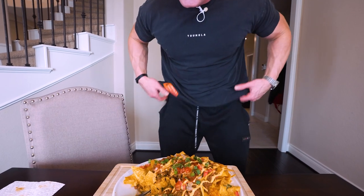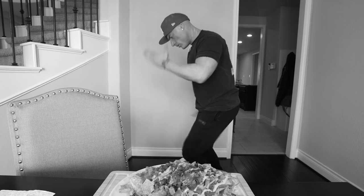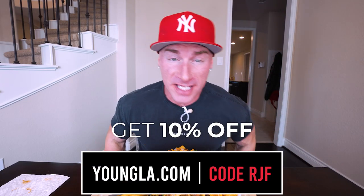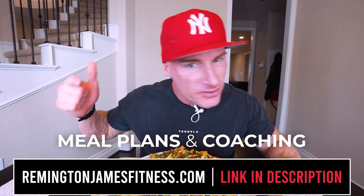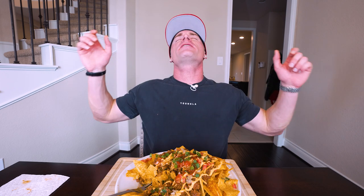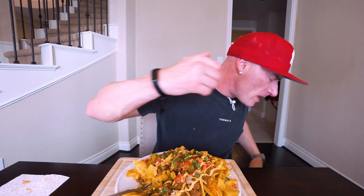Don't forget to hit the thumbs up and enter that giveaway. If you like anything I'm wearing — the shirts, the joggers, the entire fit — you can pick it all up at youngla.com using my code RGF to save money. If you want to lose weight and want me to make you a meal planner and work with you as your coach — telling you how to train, how to eat down to the gram — head over to remitjamesfitness.com. I'd love to work with you. You guys rock — see you at the next video!